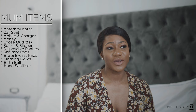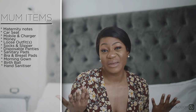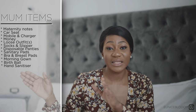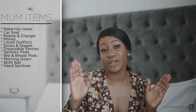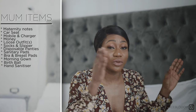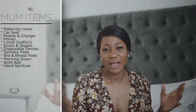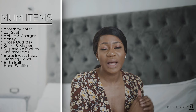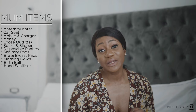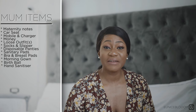You need a hand sanitizer. I took mine, though in the hospital there are hand sanitizers everywhere — in your room, outside your room, on the corridors, literally everywhere. But I wanted my own personal one by my bedside because, being a bit of a germophobe, I needed to clean my hands every minute.